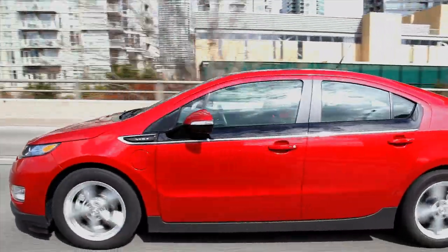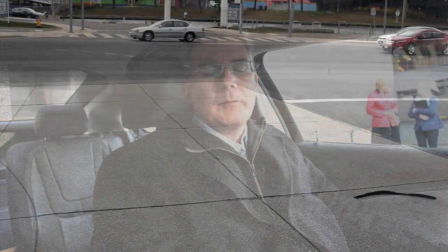The Volt is a kind of a new class of car. It's something we call an extended range electric vehicle. So it works as a fully functional electric vehicle, but it also has a gas backup.